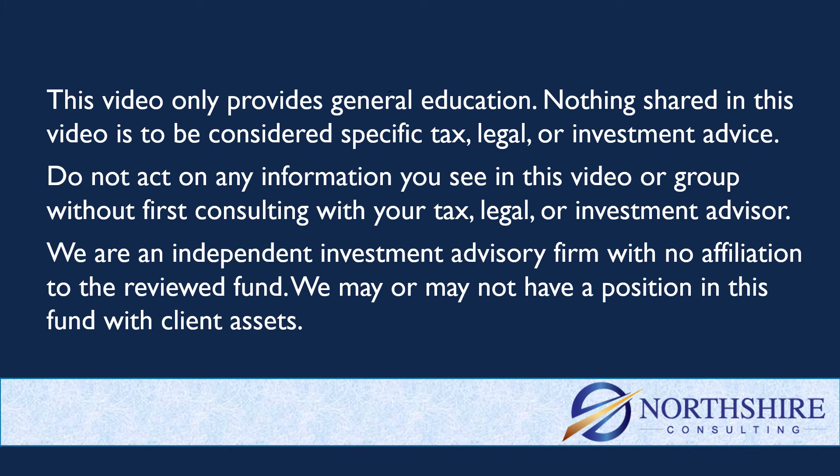Quick reminder here: anything in this channel is just general education, not specific tax, legal, or investment advice. Consult with your advisor before you act on any of this information. A reminder too that we are an investment advisory firm, with no affiliation to this fund, and we may or may not have a position in it with client assets.